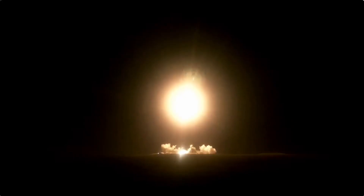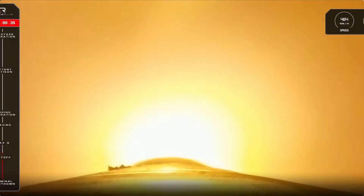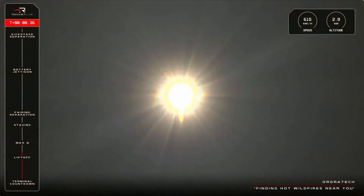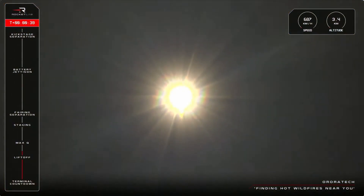Liftoff. Stage one propulsion nominal. All right, liftoff for Electron's 63rd launch and we are on our way to space.